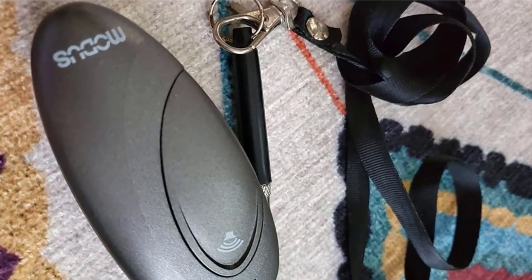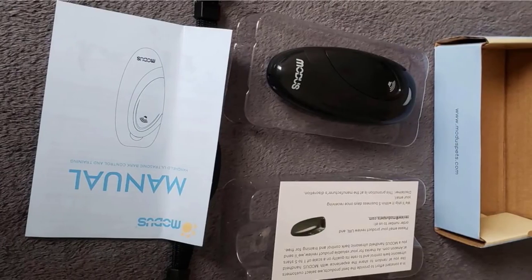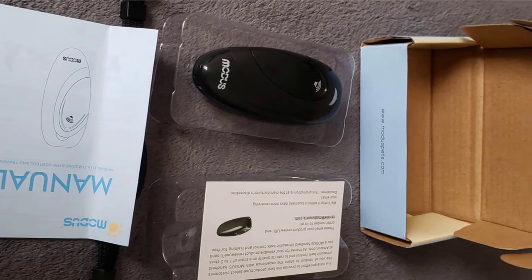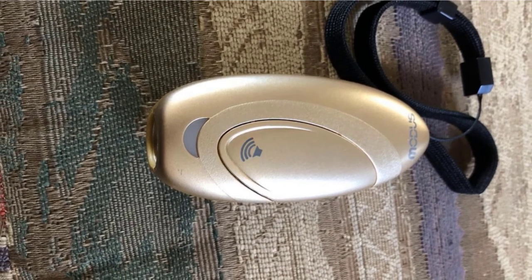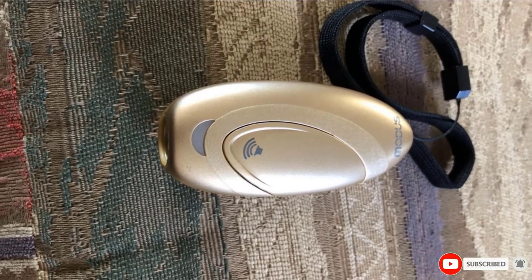This device has a low, medium, and high frequency setting for dogs of all sizes. When your dog barks, it will send off a high pitch sound that only dogs can hear. It will continue to sound until your dog stops barking. Modus also claims that this device can work up to 50 feet away, so no matter where your dog is, this device will pick up the sound of his barks.